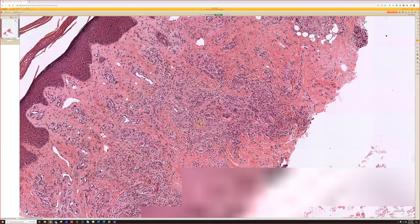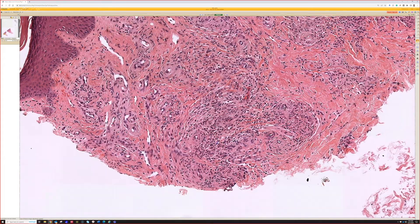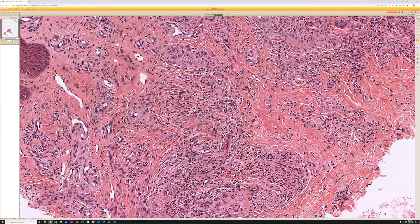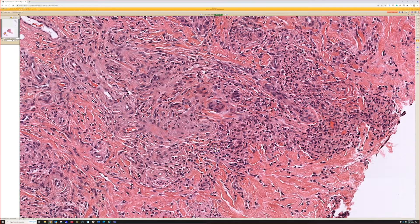I've only seen erythema elevatum diutinum a few times, but it is a form of fibrosing vasculitis. It has some overlapping features with granuloma faciale, although EED tends to have more vasculitis, more fibrosis, and less dense sheet-like inflammation. Clinically they seem a bit different too, but sometimes you can have overlap with features of one or the other, so the diagnosis does have to be made in a context that makes sense clinically.